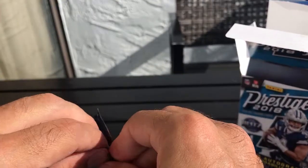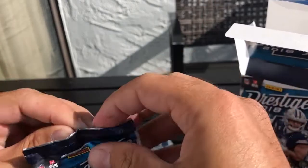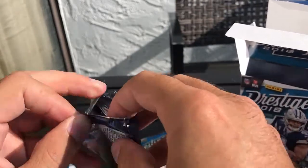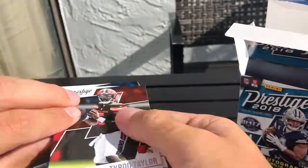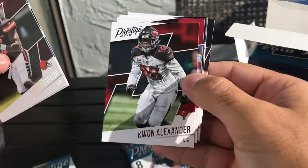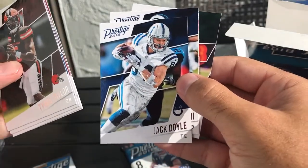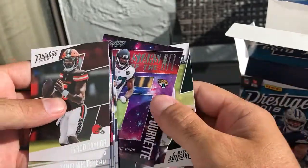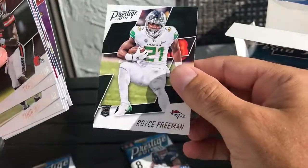Next pack: Tyrod Taylor, Taylor Whitehead, Cordarrelle Patterson, Matt Ryan, Jack Doyle, Tyler Whitehead, and a Rising Stars insert — a Rising Stars insert of Leonard Fournette — and a rookie card of Royce Freeman.